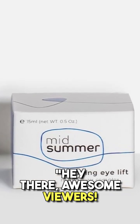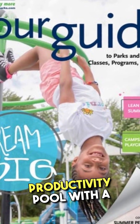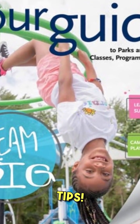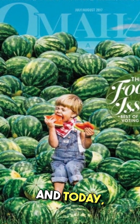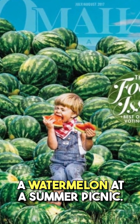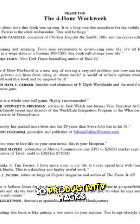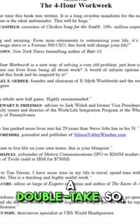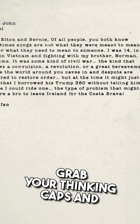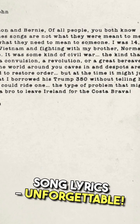Hey there, awesome viewers! Welcome back to my channel, where we're diving into the productivity pool with a cannonball of game-changing tips. I'm your guide to all things efficient and effective, and today I've got something juicier than a watermelon at a summer picnic. Buckle up, because we're about to unleash 10 productivity hacks that are so good, even your coffee will do a double take. Grab your thinking caps and let's scribble these hacks into your brain like your favorite song lyrics — unforgettable.